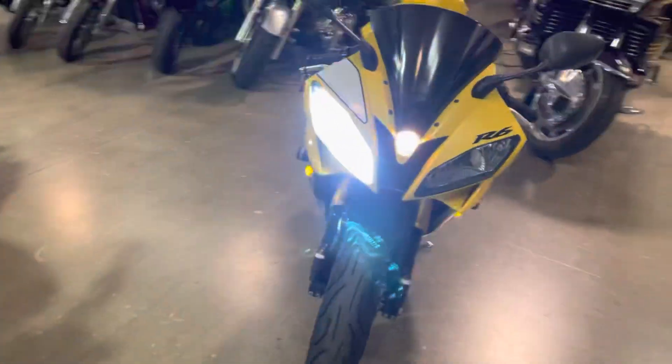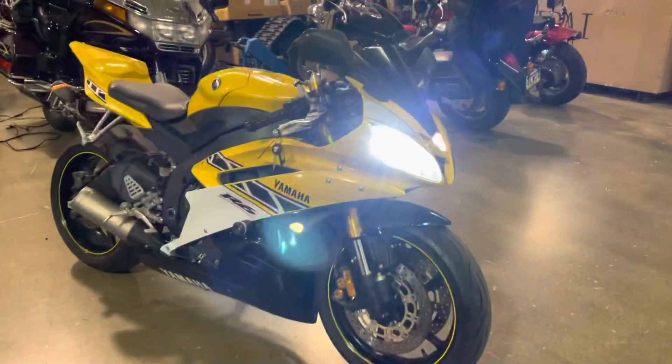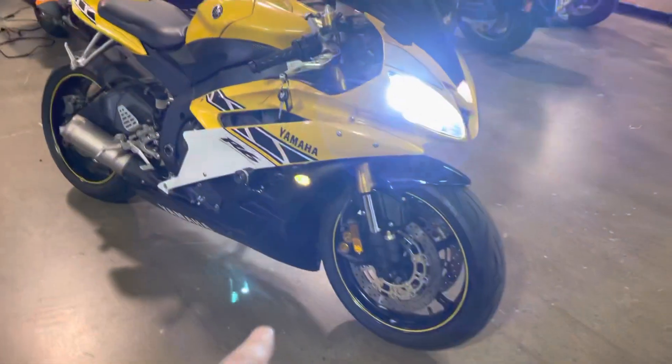Fires up and runs awesome. Watch down the turn signals, as you can see.